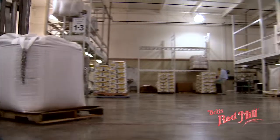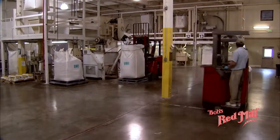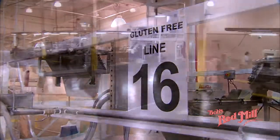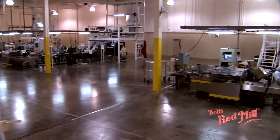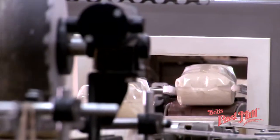For Bob's Red Mill customers allergic to wheat or for those who choose to maintain a wheat-free, gluten-free diet, we're proud to offer more than 50 gluten-free products, all processed in a separate, dedicated, gluten-free building.